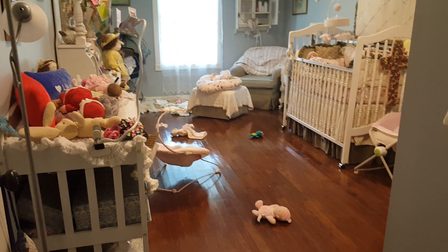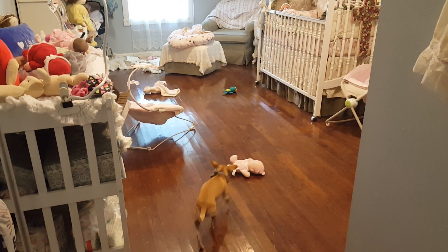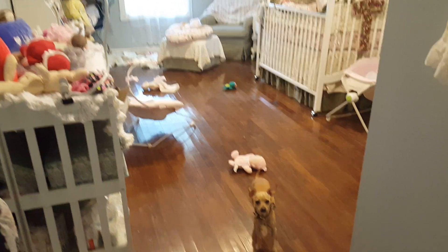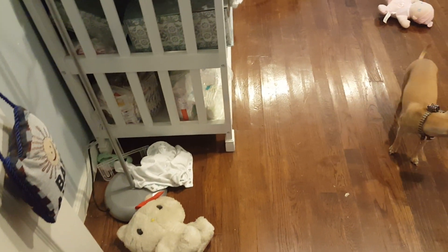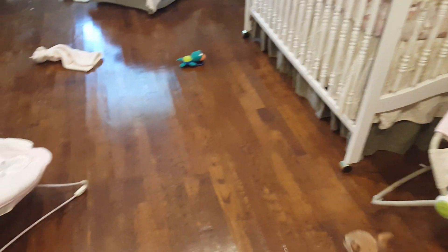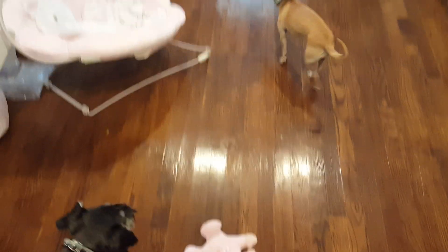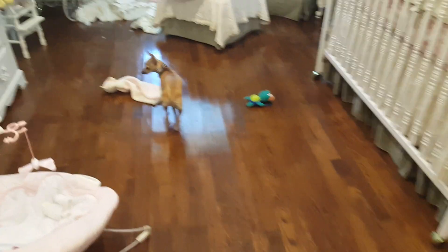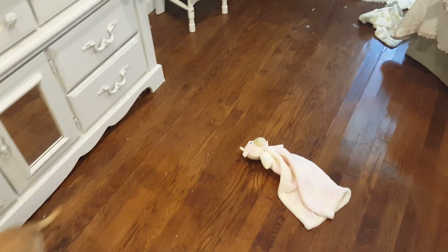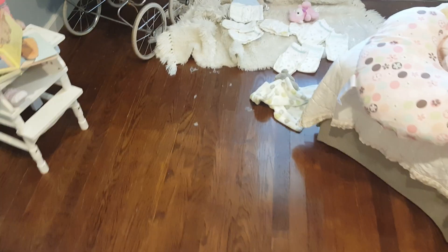Hey guys, so I have to share this with you real quick. She's about to get in trouble. Maple, no ma'am. We've been really busy, but I have a little terrorizer named Maple who is destroying this house and this nursery. I put a baby gate up and she's still — look at her, she knows — she can still get it down.